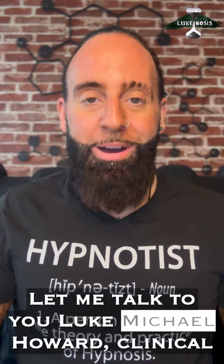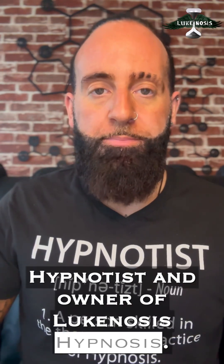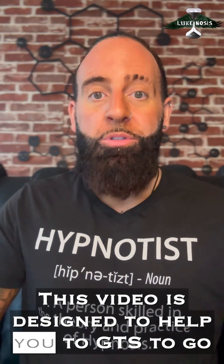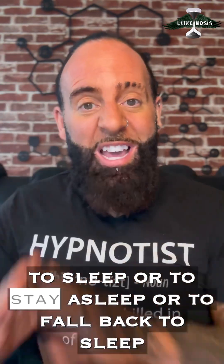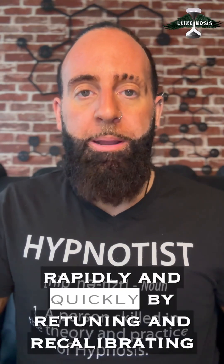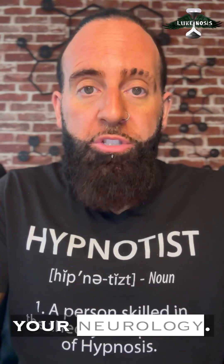Let me talk to you. Luke Michael Howard, clinical hypnotist and owner of Luke Gnosis Hypnosis. This video is designed to help you to GTS — to go to sleep, or to stay asleep, or to fall back to sleep rapidly and quickly, by retuning and recalibrating your neurology.